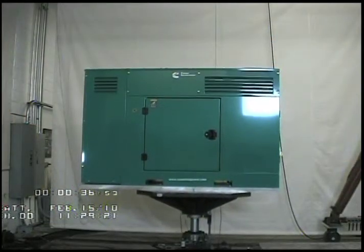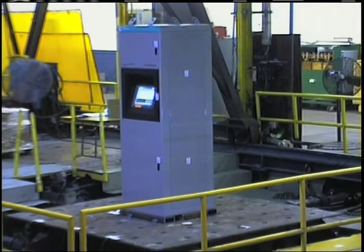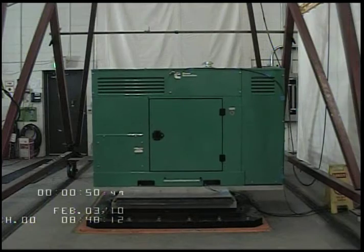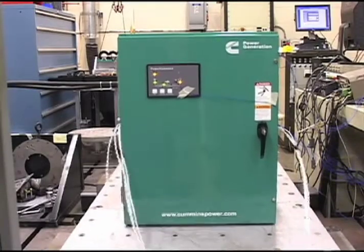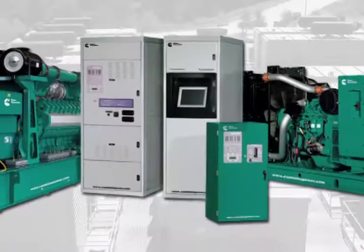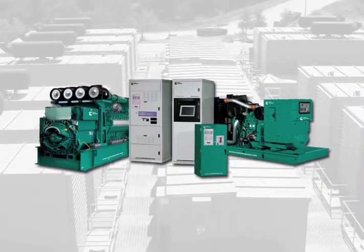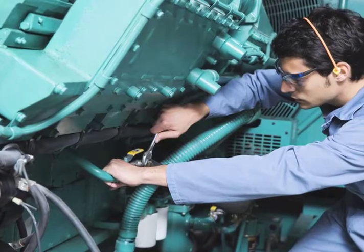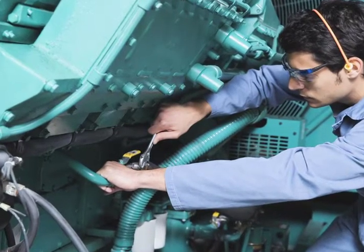Cummins' transfer switches and paralleling systems were recently tested in a similar seismic laboratory in Minnesota and have received an OSHPD OSP certification number for pre-approval. When you select a complete power system — including transfer switches, paralleling gear, and gen set from one supplier — you've selected a system designed and engineered to operate together as one complete system. That one supplier can maintain and repair the complete system, whether it's the transfer switch, the paralleling gear, or the gen set, and has all systems in inventory to make that repair quickly.